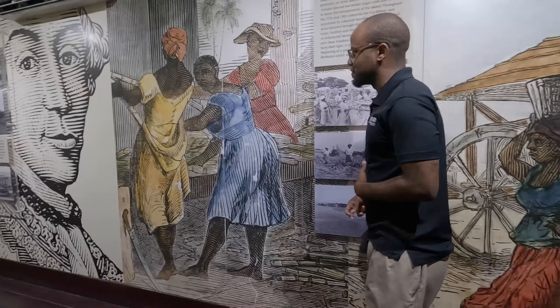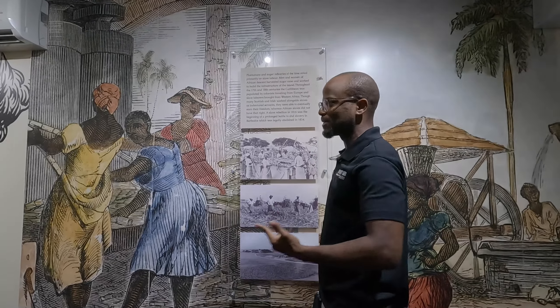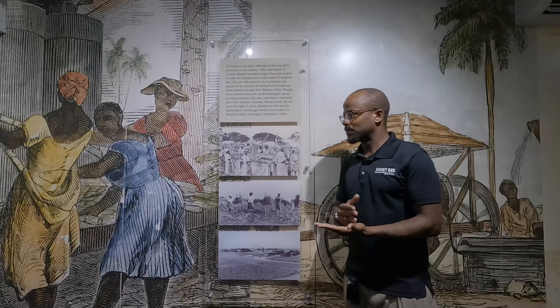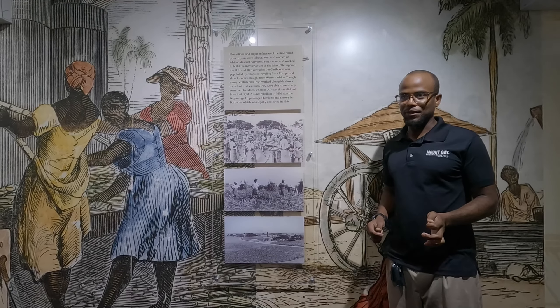The Europeans taught the Africans how to make the rum, but these men and women perfected the techniques. Slavery was abolished in the Caribbean in 1807. Barbados successfully rebelled in 1816, and kept doing it every year since, up until 1833 when the Emancipation Act was passed and in 1834 they were put into effect, but they weren't fully freed.